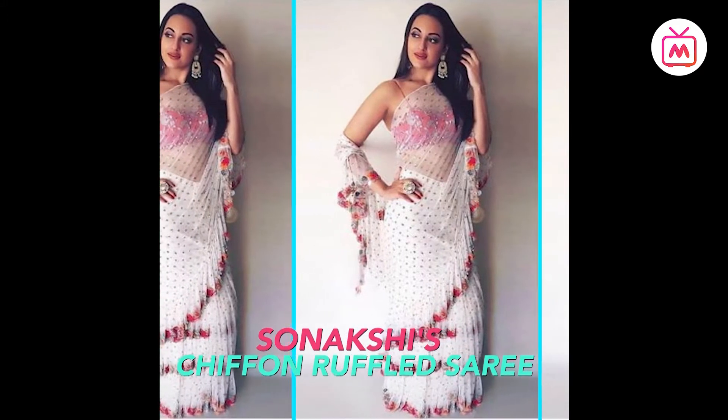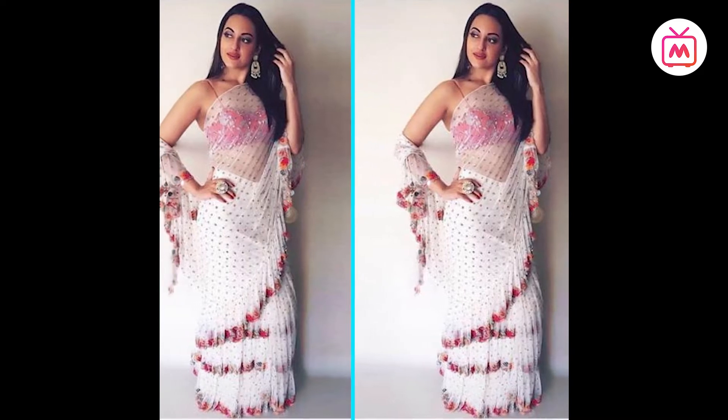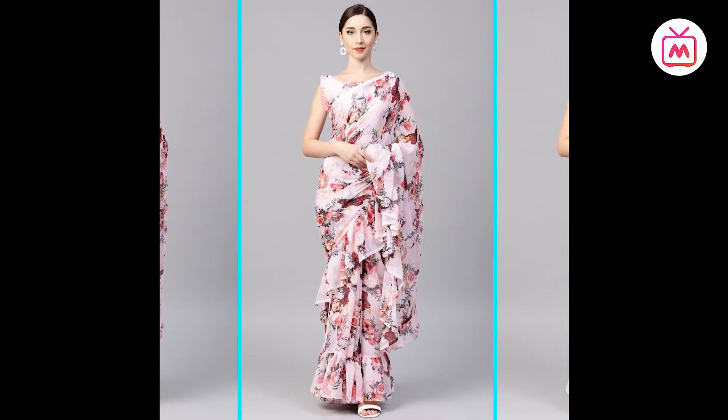Sonakshi paired her ruffle saree with a red corset blouse. She kept the look simple with long earrings and nude makeup, which gave her an elegant look. So this season, add some flair and drama to your saree with a ruffled hem.